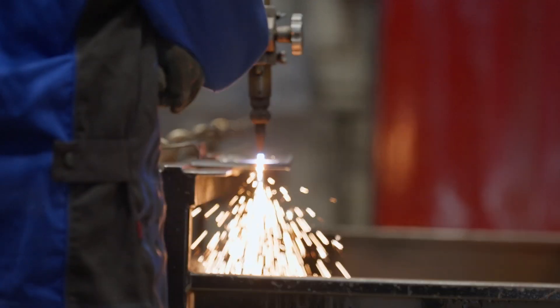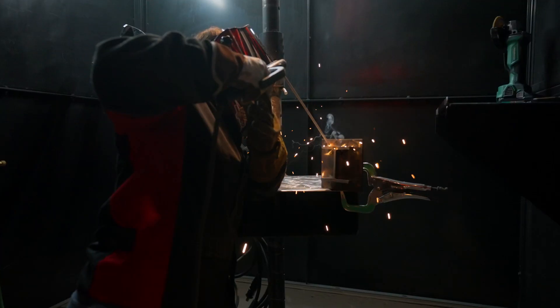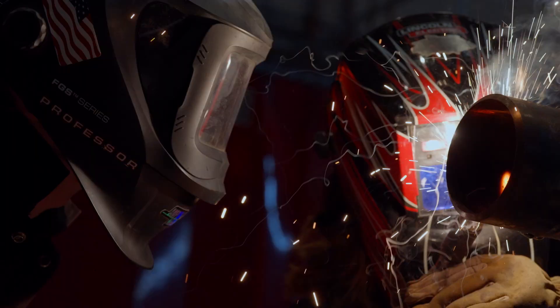Students that are in these hands-on labs are able to weld different processes like MIG, TIG, and STICK in different positions, including flat, horizontal, vertical, and overhead.